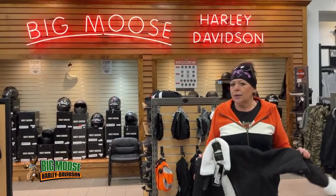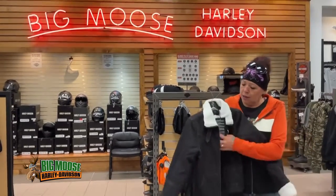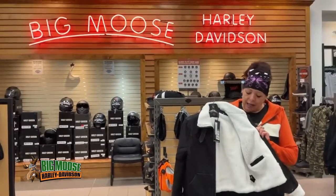How y'all doing today? This is Vicky coming at you once again from Big Moose Harley-Davidson. My featured item for the ladies this week is this wonderful black denim fleece-lined jacket.